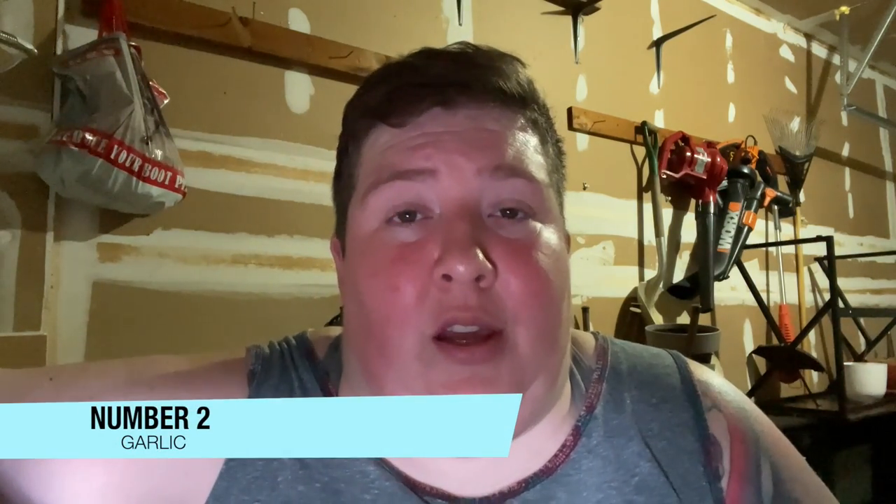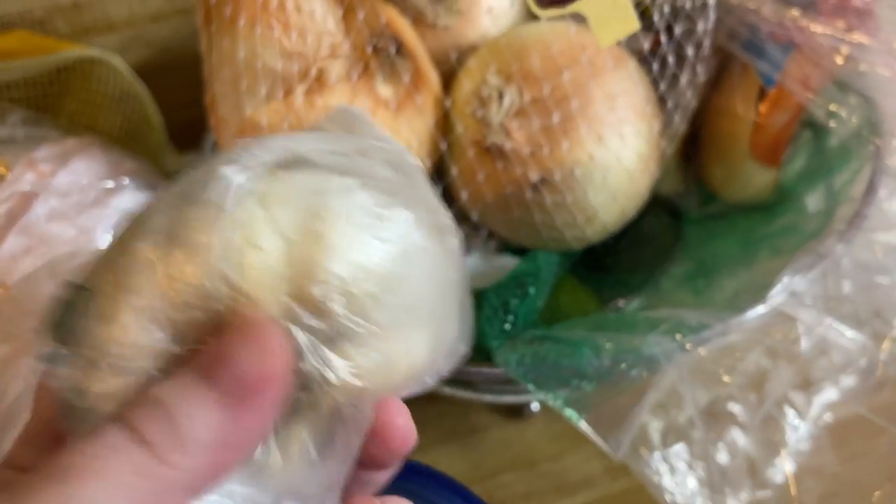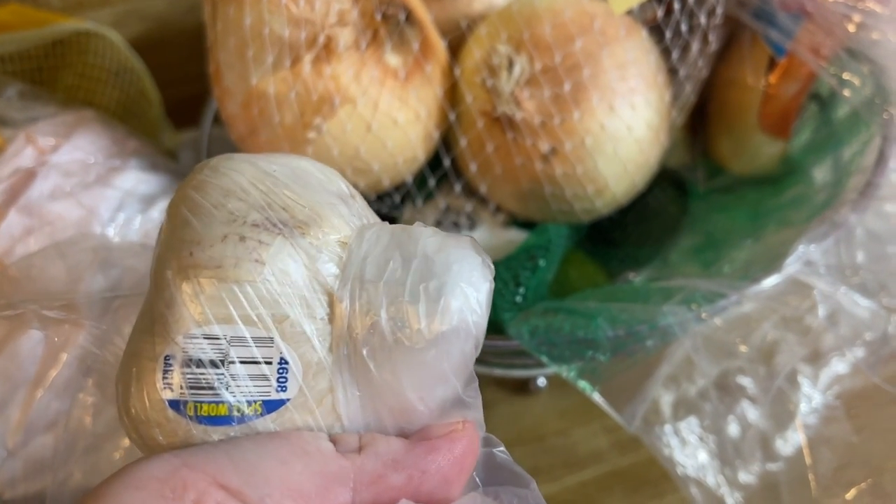Number two — and I went back and forth on whether this would be number two or number one — but number two is going to be garlic. Now you may be going, garlic is a vegetable? We're just going to call it a vegetable. The reason it's on this list is because garlic is literally in almost every single recipe unless you're baking sweets. Garlic is probably going to be in your recipe. And I absolutely love garlic — if it calls for two cloves of garlic, I'm putting in six or seven. It is awesome. I love the way it tastes. So always having garlic on hand is a super good idea because it goes into almost every single recipe if you're going to be cooking something.